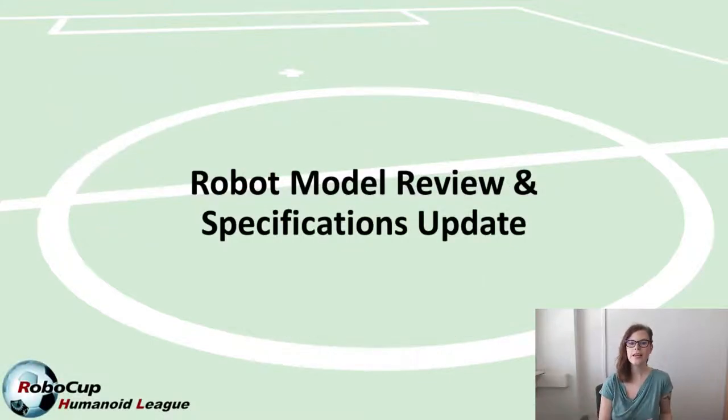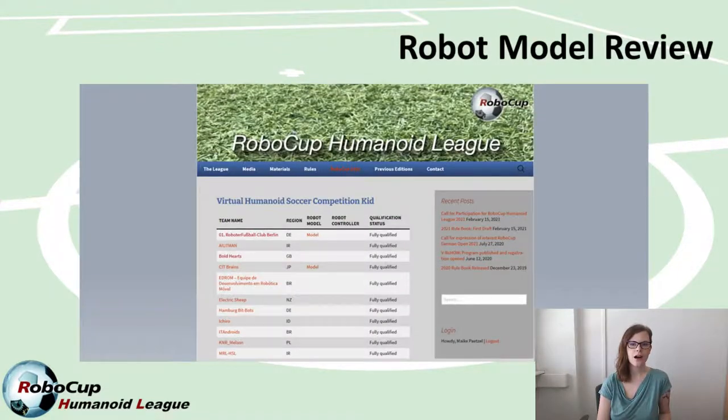First of all, the second round of robot model submissions was due already at the end of May, and all teams should have received feedback on this second submission at the beginning of this week. We also have the first robot models approved by now, so some teams have valid robot models, and some of these are on our website — I'll link it in the description below. If you're still struggling to meet the requirements, have a look at how these teams implemented their robot models and reach out to them if you have questions about specifics in their implementation.